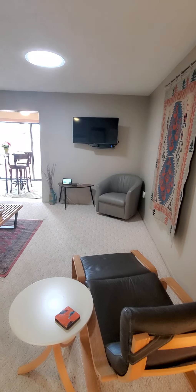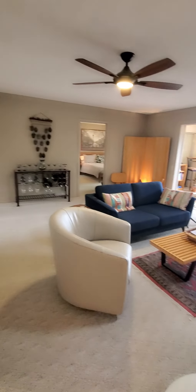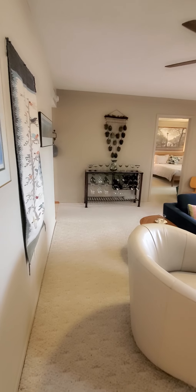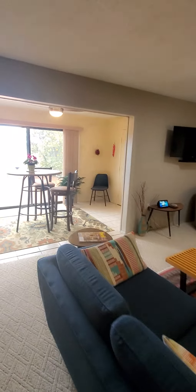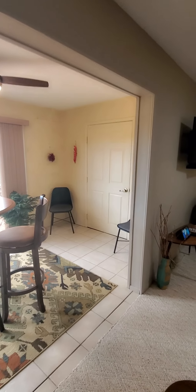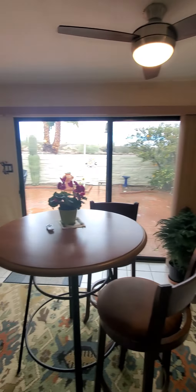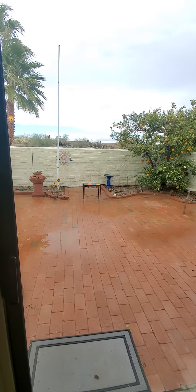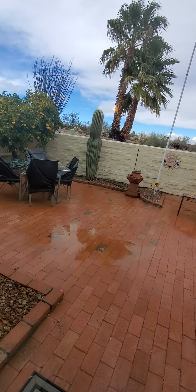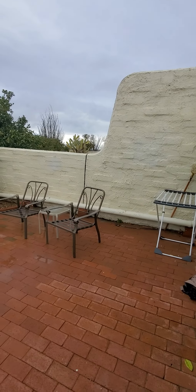Going into the living space. We've got a solar tube there. This space right here used to be a back patio, but you can see they've enclosed it and extended out the living space. There's a newer sliding glass door which leads out to the back patio.